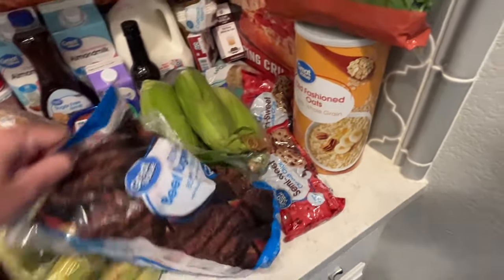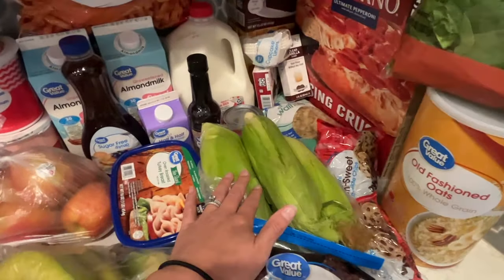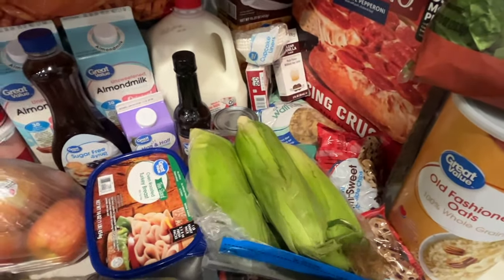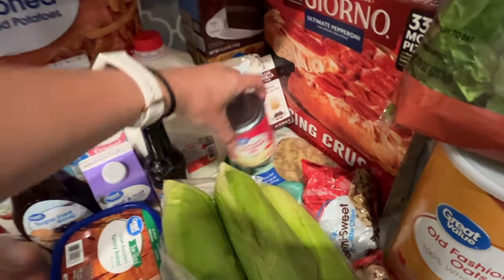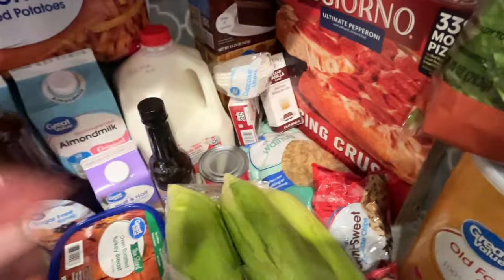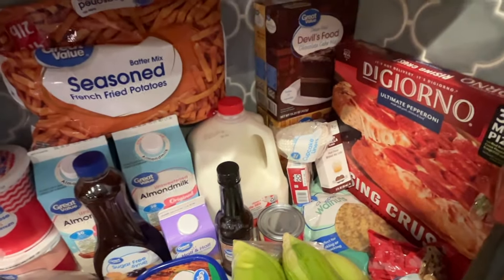I got some burgers for Memorial Day weekend — just some frozen burger patties. Corn has been delicious right now, so I got some corn. Here is some sweetened condensed milk for some of my cakes and sweets that I'm making, and a gallon of milk. We go through about a gallon a week.